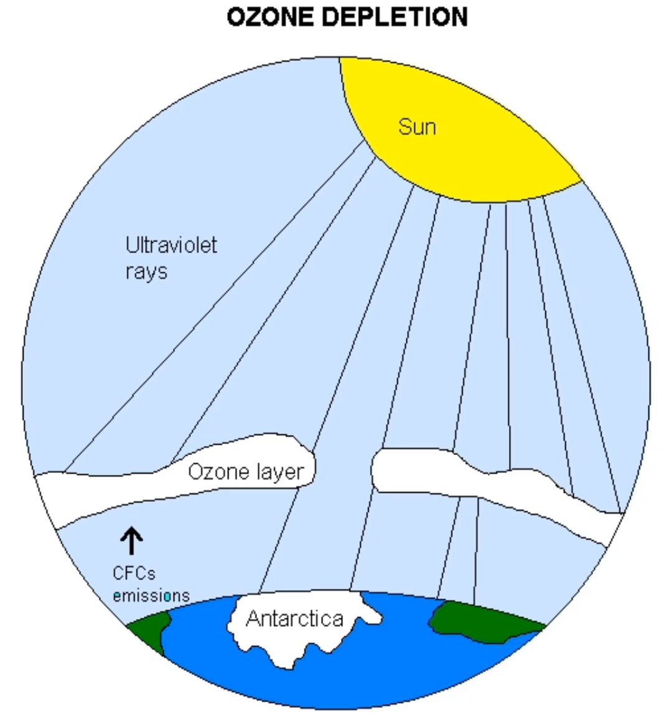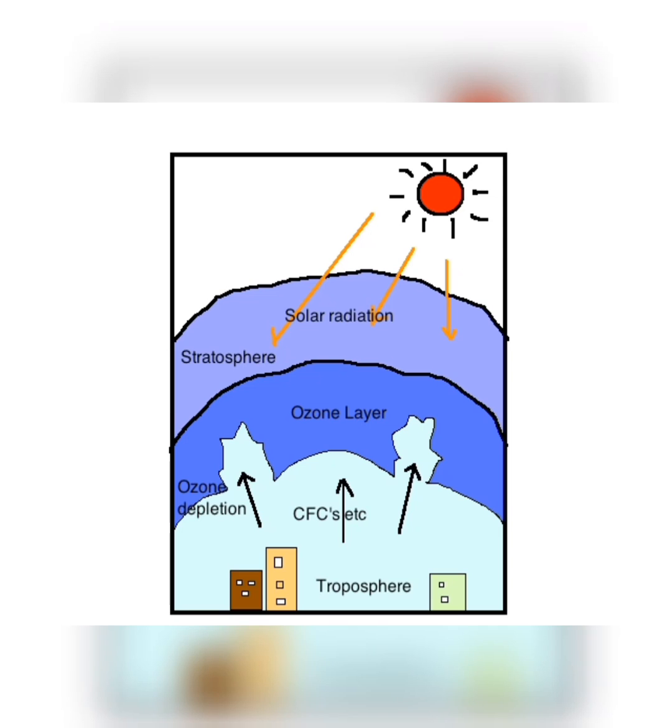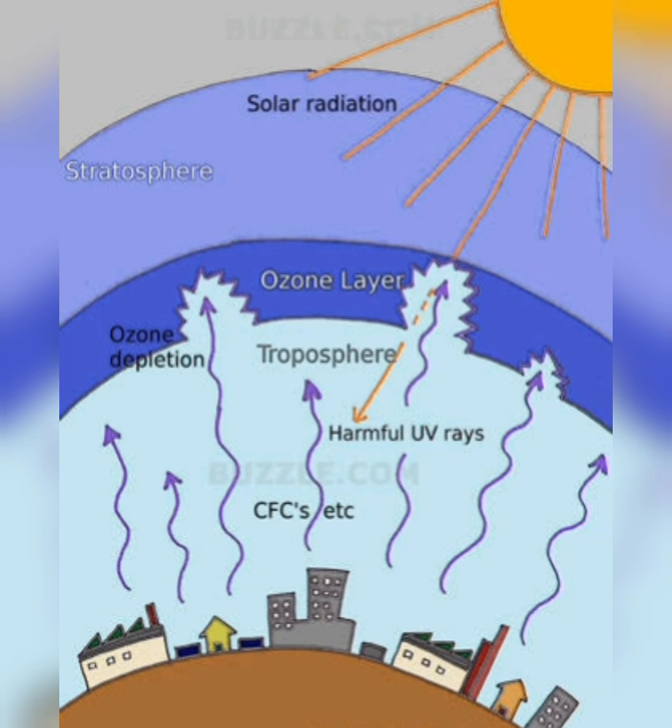Ozone is a gas composed of three oxygen atoms. About 90 percent of the Earth's ozone exists in the stratosphere — the layer of the atmosphere that extends from 8 to above 30 miles above the Earth's surface. In fact, the stratosphere is often referred to as the ozone layer.